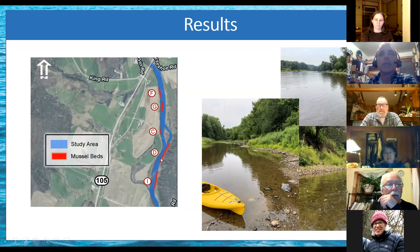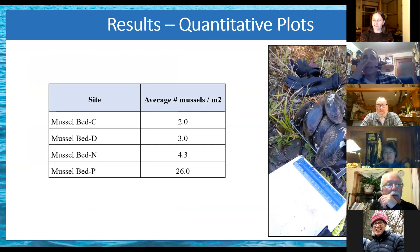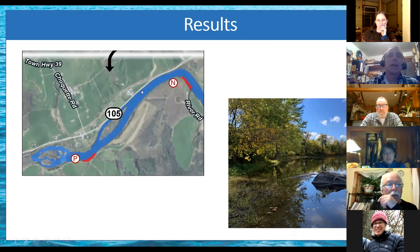Also of note: the two largest mussel beds are D and I — and that's the one you were working on with me, Lindsay. Looking at the quantitative plots, the average mussels per square meter shows a pretty wide range. The two-to-four range is pretty typical for a standard mussel bed in the state. 26 mussels per square meter — that's a pretty dense mussel bed, and that's bed P, which also had the highest count from the time search. It's down here just above the falls and rapids.